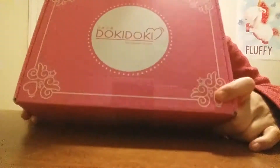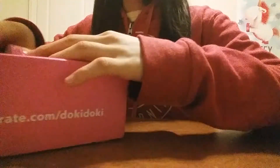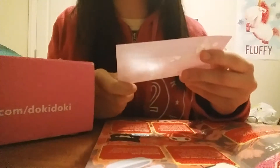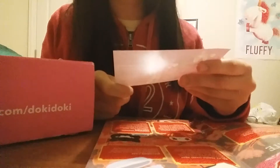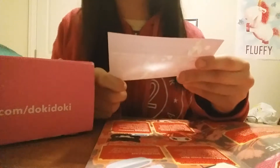Hey guys, I have another Toki Toki crate from Japan Crate. This month's is January's and the theme is New Year's resolution. There was a little card that says there was supposed to be a cat purse but the cat purse was delayed, so they sent three snacks instead.